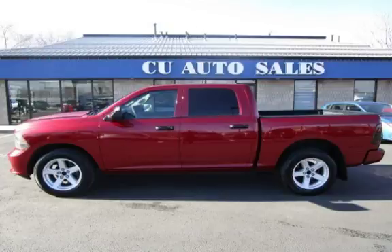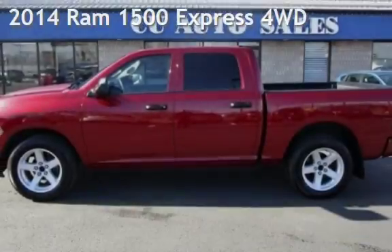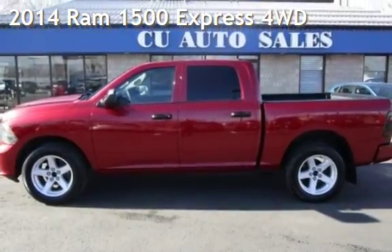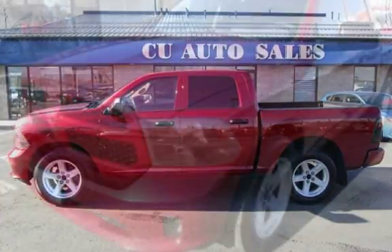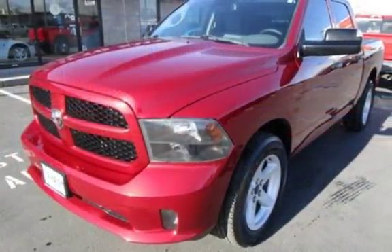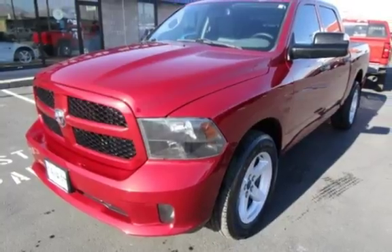Thank you for visiting us today. Presenting a pre-owned 2014 Ram 1500. This 4-door truck has an 8-cylinder, 5.7-liter V8 engine, with 4-wheel drive and an automatic transmission.